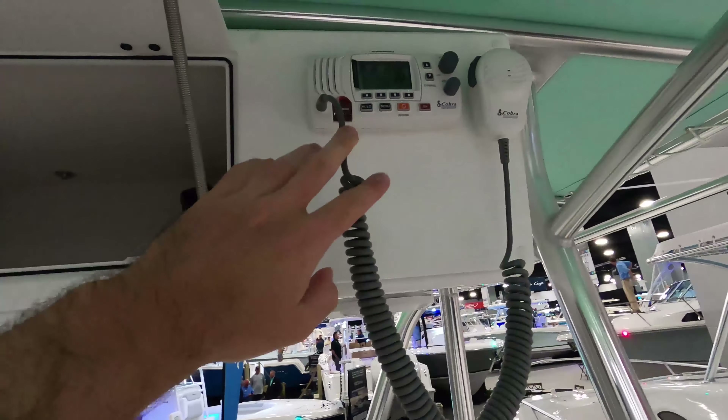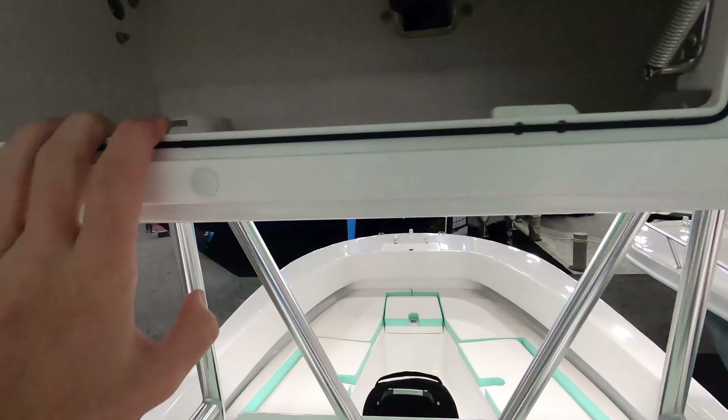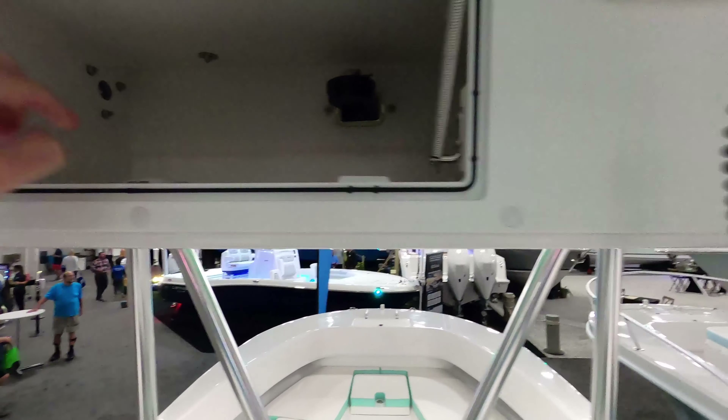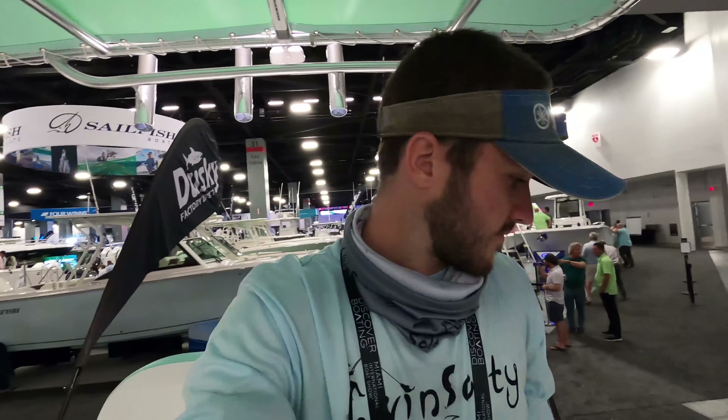You've got your VHF radio over here, and you can also put other radios in this area. I'm assuming the stereo system would go up here as well. This box is nice to have — really like having these boxes. Cobia also had that box, and it's a very cool feature.